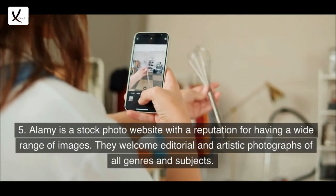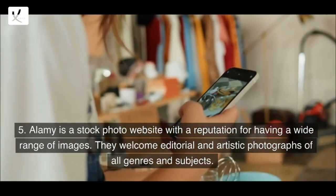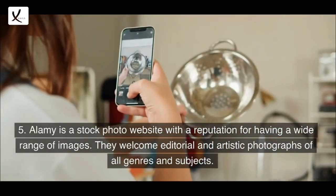5. Alamy — a stock photo website with a reputation for having a wide range of images. They welcome editorial and artistic photographs of all genres and subjects.